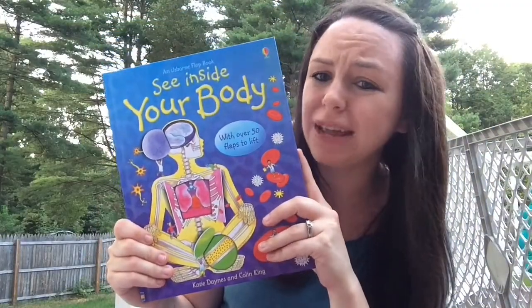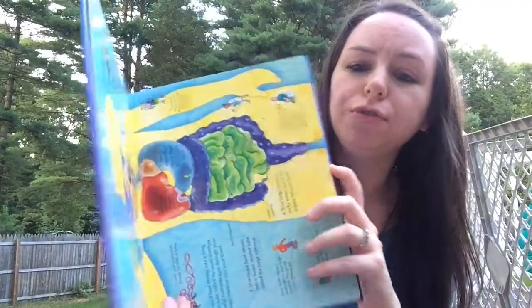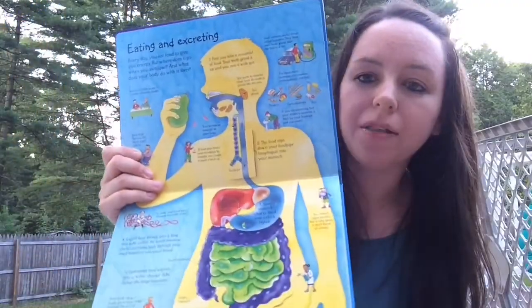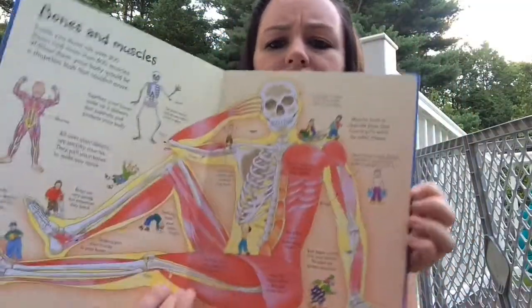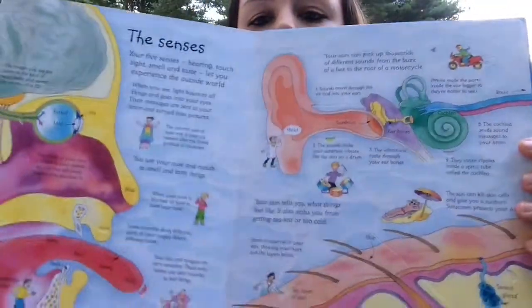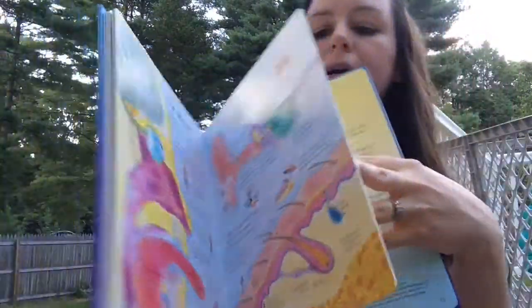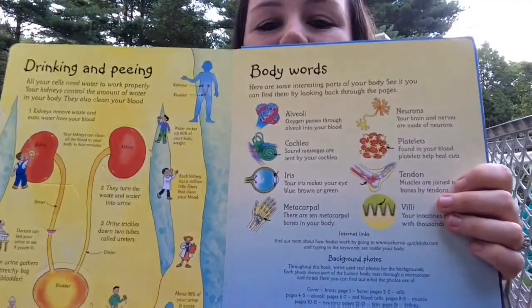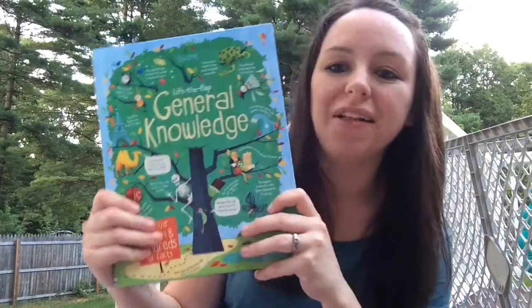One step up from there is our See Inside series, which is more for elementary age, maybe seven and up. This one's 'Your Body,' but we have quite a few to choose from. Each page focuses on different parts of the body — eating and digesting, the lungs, the muscular system, the bones — and all of these are filled with flaps. You can learn about the senses, drinking and peeing, and all different areas of the body.